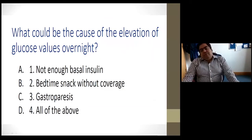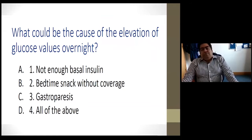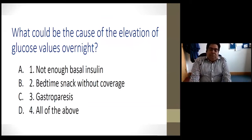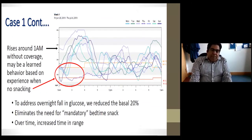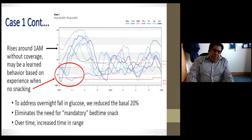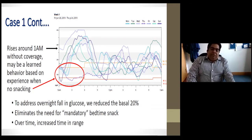Potential causes of these elevated glucose values could be insufficient basal insulin, the patient taking a bedtime snack, or gastroparesis causing difficulties with glucose absorption — or a combination. When we looked at this gentleman in more detail, it was clear he was having rises around 1am with no real coverage at that time. The main point is to reduce the basal a little in the evening, eliminating the need for a mandatory bedtime snack, and time in range will improve over time.